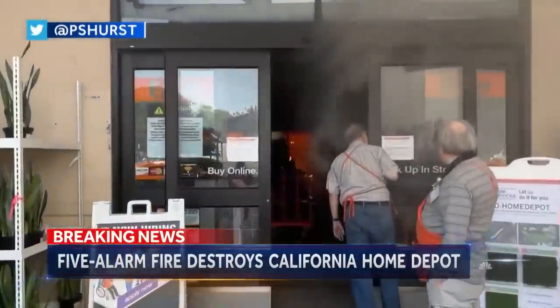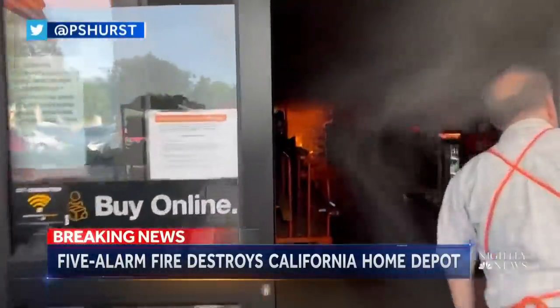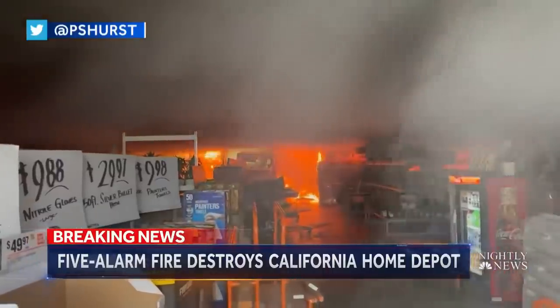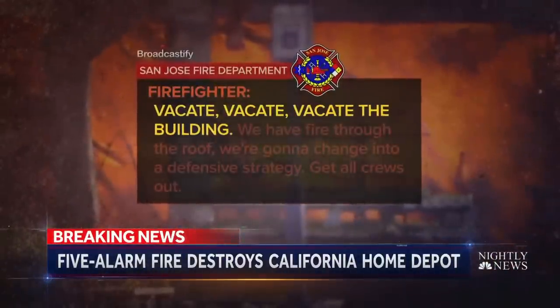On the ground, panic. The blaze breaking out at around 5:30 Saturday night. About 30 workers and shoppers scrambling to escape. Vacate the building.